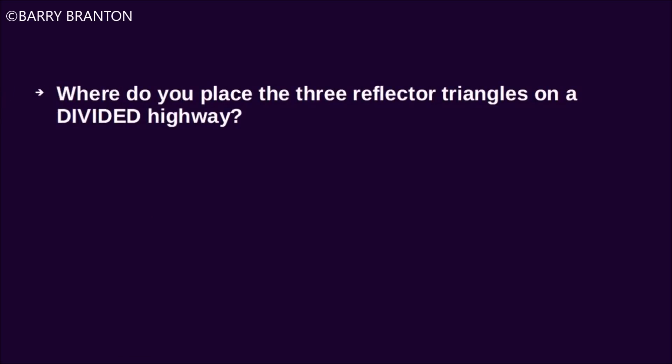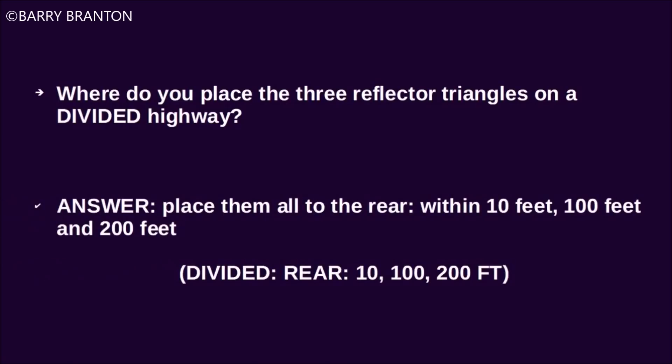Where do you place the three reflector triangles on a divided highway? Place them all to the rear, within 10 feet, 100 feet, and 200 feet.